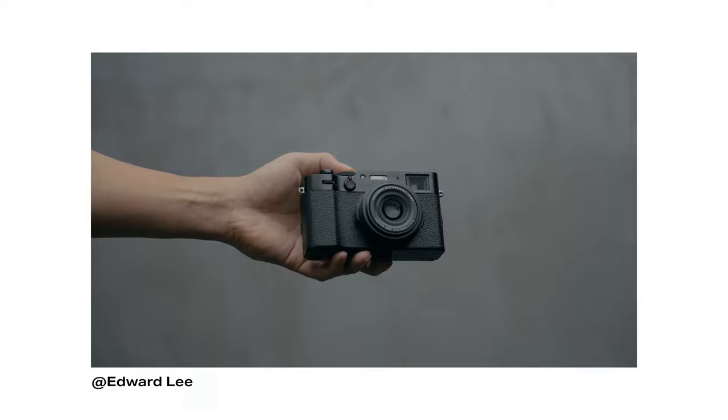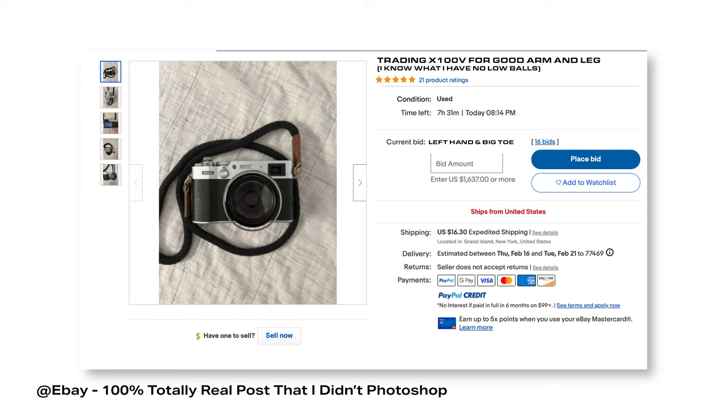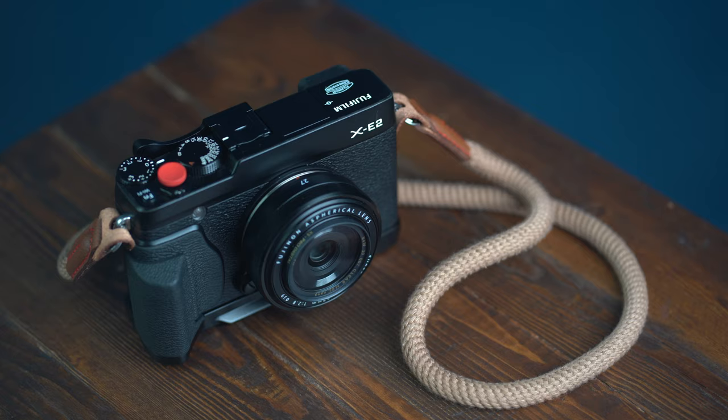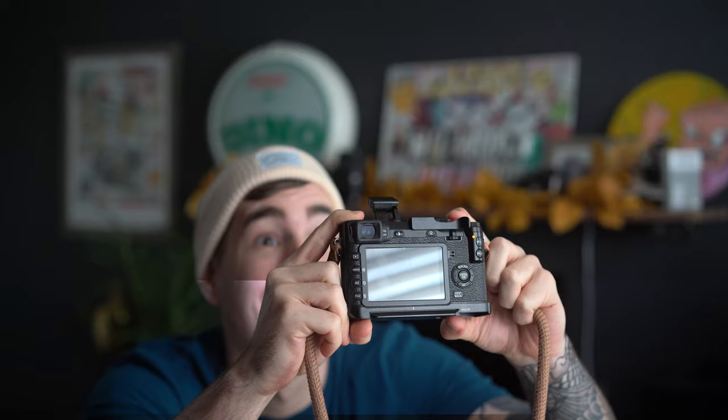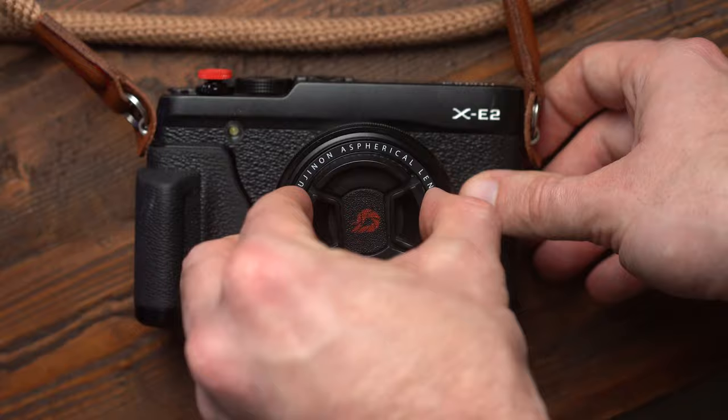So why didn't I buy the X100V or the X-E4? These are arguably much better cameras, especially in 2023, right? Maybe, but these cameras are expensive as hell right now — literally one arm and one leg. They cost too much and are still kind of hard to find. So when I saw this beauty on Facebook for only $500, I convinced myself I'm not that good of a photographer anyway and this seemed like a pretty solid option for me.